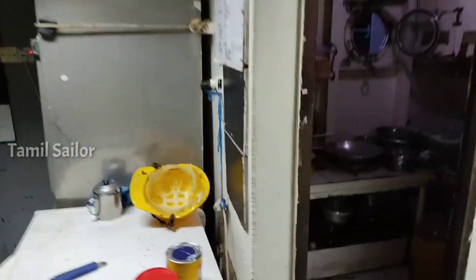This is a mess room — mess room and kitchen, for cooking purpose. Everything is too small. Okay, captain's cabin room, let's see what's going on.